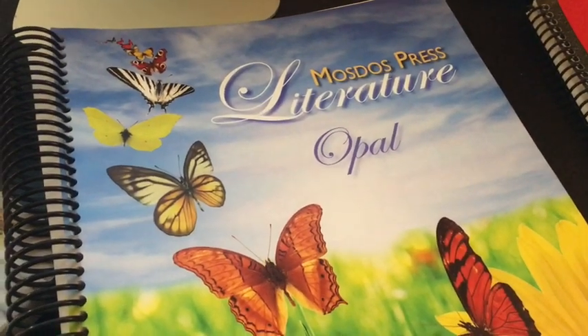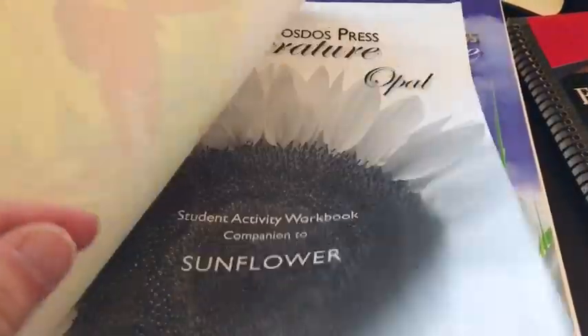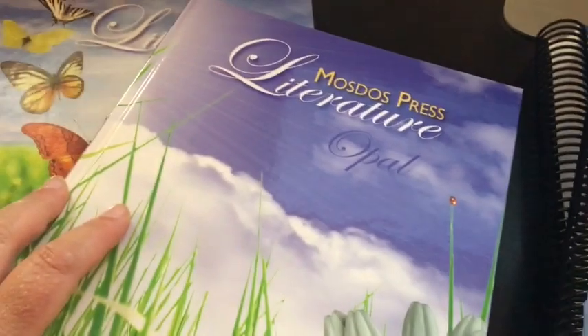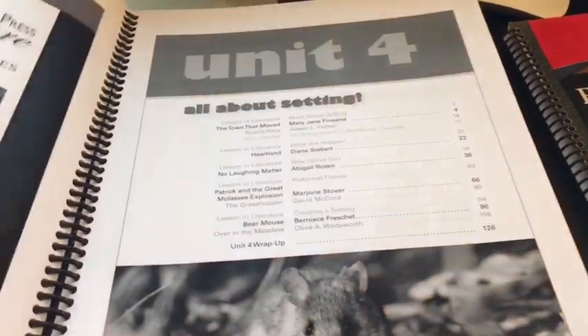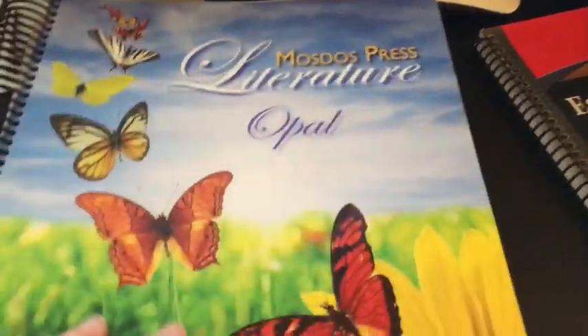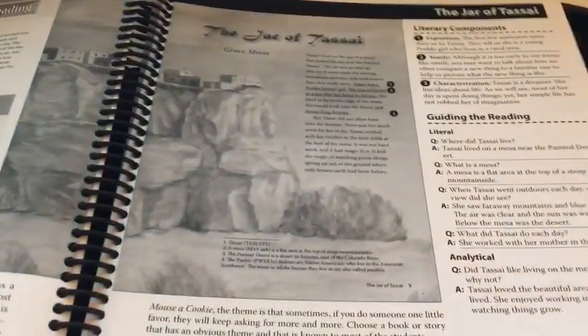We're also doing a literature program this year. I chose — not sure if I'm saying this right — the Mostos Press Opal. I went ahead and purchased the teacher guides, which are massive. I got these from Timberdoodle. I found the workbook on eBay for really cheap — it had one page written in, which I just erased. I also got the readers on eBay. These are expensive new and hard to find at a good price used. I generally don't like teacher guides, but I do like this one. I like that it tells me everything I might need to know in sharing this literature with my child.